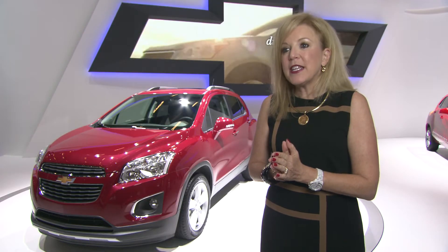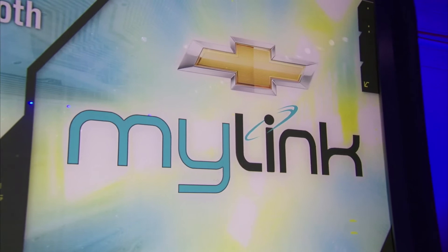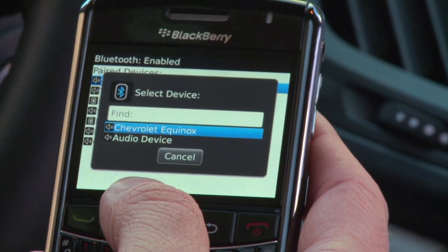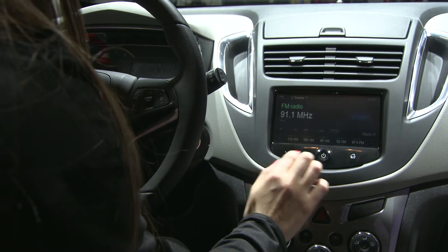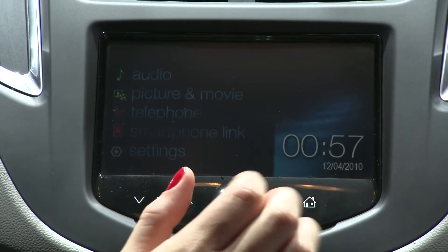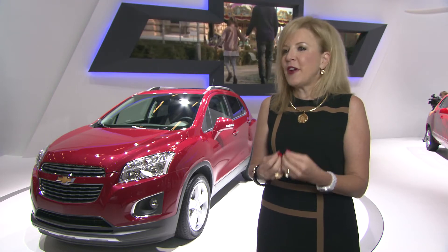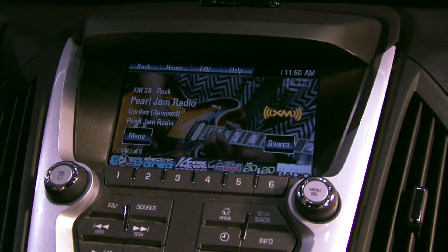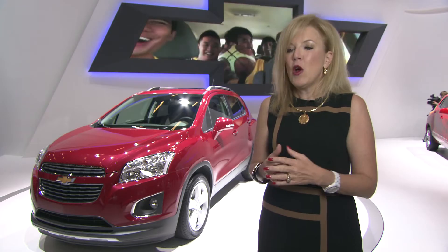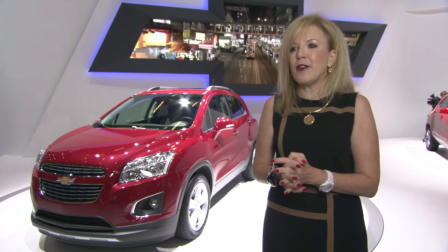Chevrolet MyLink is our exclusive infotainment system that allows the customer to be connected to their vehicle via their smartphone. All customers want to be able to utilize their music, their photos, and their playlists inside the car. We've got a very intelligent system that allows you to bring your smartphone into the car and have it seamlessly integrate with a beautiful seven-inch screen in the instrument panel.